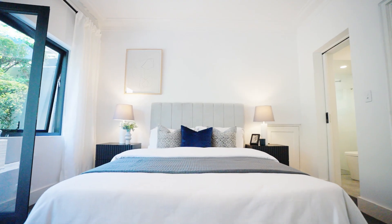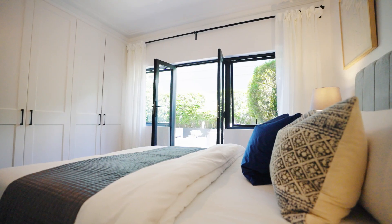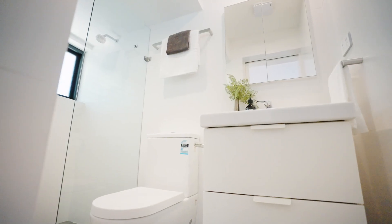Beyond the three generous bedrooms, the main bedroom benefits from a smart en-suite, an abundance of built-ins, and a generous private courtyard — a brilliant private retreat for the lucky occupants.